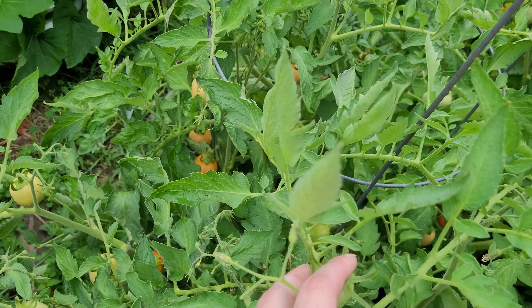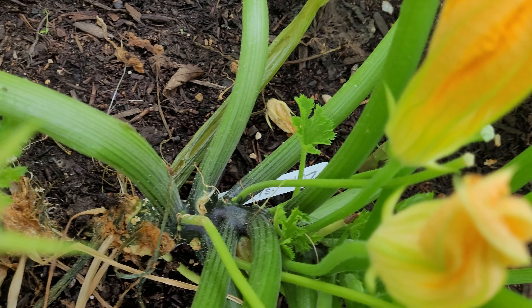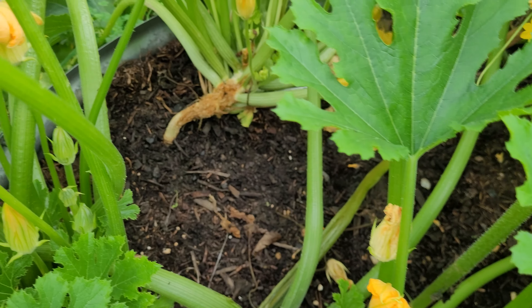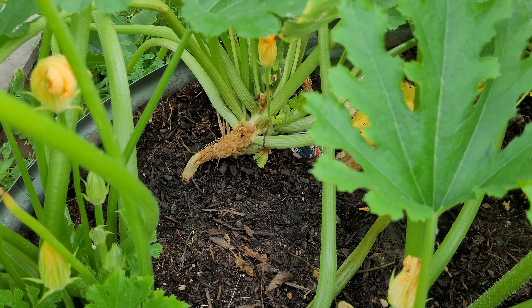My zucchini got attacked by some bugs that were getting down into the stem. This one here is all hollow and destroyed — I'm going to have to come out here with gloves to take on that. And the other one actually has a hole in it that had a beetle in it.